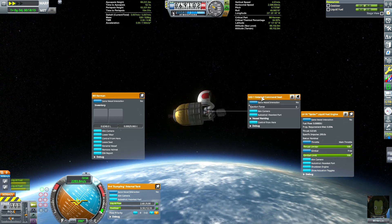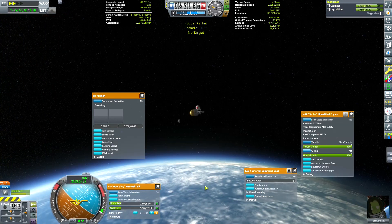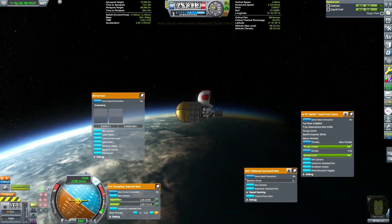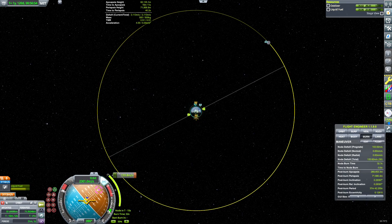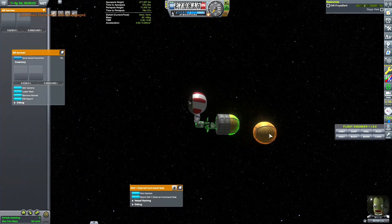At 69 kilometers altitude, Bill performs a manual staging by separating the end engine in EVA construction. He then continues to full orbit using only a single spider engine. The craft is down to 502 kilograms after reaching low Kerbin orbit. There is about 25 kilograms of fuel left in the first tank. We will do a 140 meters per second burn to exhaust it, and drop the empty tank by EVA construction.